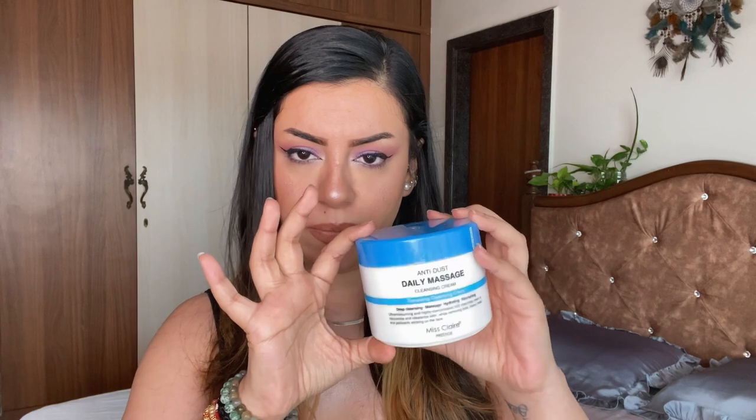The next cleansing cream is from Miss Claire's Prestige range — the Anti-Dust Daily Massage Cleansing Cream. It comes in a huge tub — literally looks like a tub of yogurt. It's superb for anyone who does a lot of creative makeup, rhinestones, glitter, or false lashes. It doesn't leave any oily residue, and honestly works the same as the PAC Take It Off cream. The prices are also pretty similar, but if I had to pick I'd recommend this one because you get a huge tub for the price and a little goes a long way.